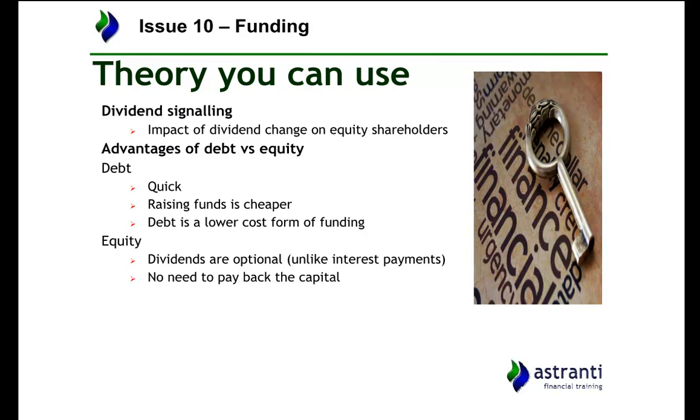Some advantages and disadvantages of debt and equity: debt funding is often quicker and cheaper in the sense that you don't need to give up control of your organisation, whereas raising money on the stock market can be very expensive with a high premium on selling shares. However, debt financing has to be paid back, whereas there is not necessarily any need to pay back equity. Dividends are optional and won't necessarily affect your legal obligations, but paying off interest to the bank is mandatory and you will get into trouble if you do not.